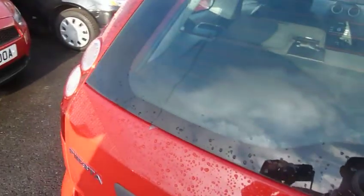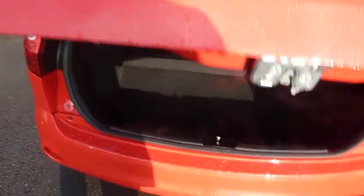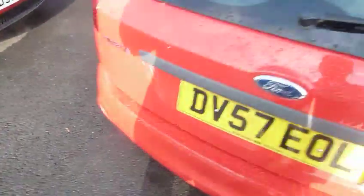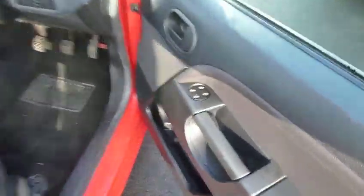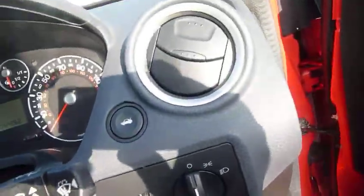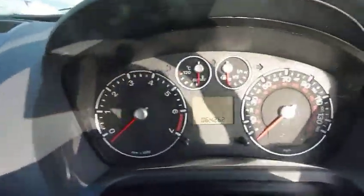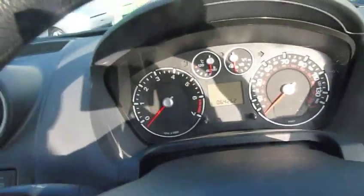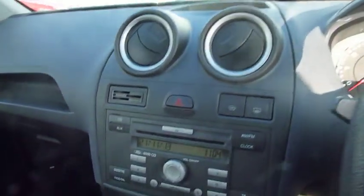I'll just show you the boot — the boot area is nice and big with 60-40 split rear seats. Again, no marks, all nice and clean. In the front of the vehicle it's got front electric windows, and just on the dash there's a boot release button. It's done 64,262 miles, and this vehicle has got a full service history.